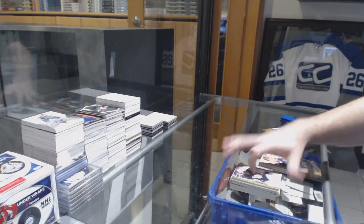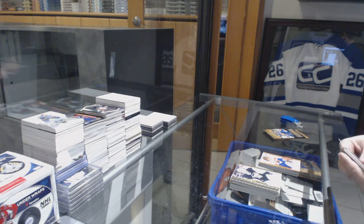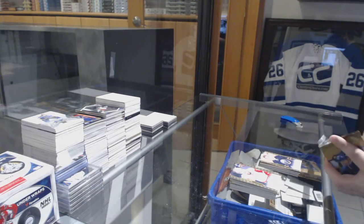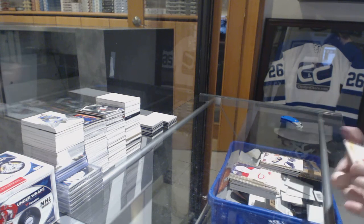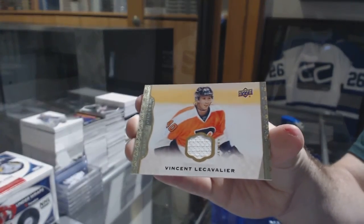We've got base cards, a Bobrovsky wire photo, and a rookie of Sam Reinhart. Also rookies of Kucherov, and a Vinnie LeCavalier base jersey.